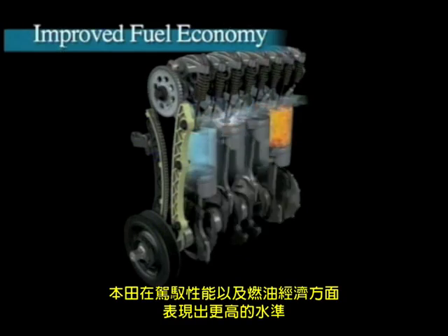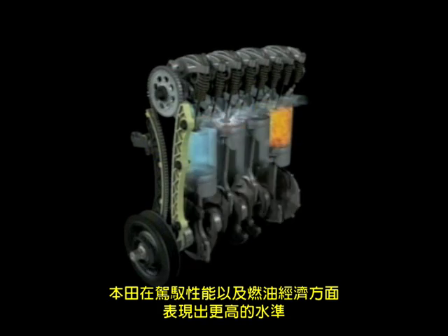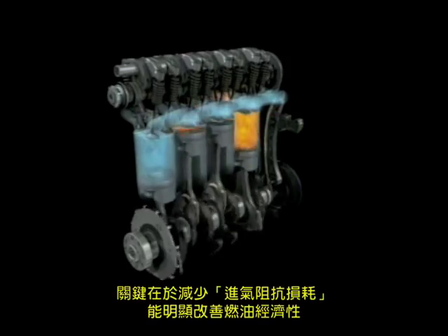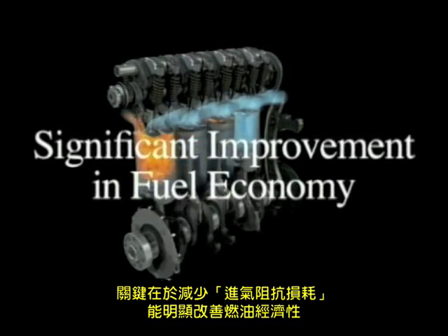Honda set out to achieve significantly higher levels of both driving performance and fuel economy. The key focus was on reducing pumping losses to achieve a significant improvement in fuel economy.